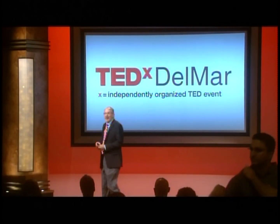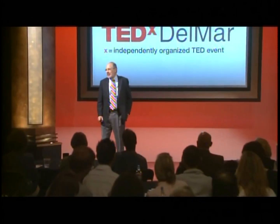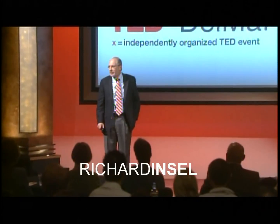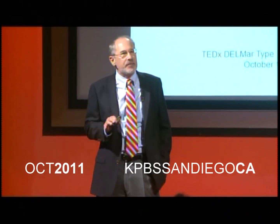Thank you, and it's a pleasure to be here. Vaccines have played a very prominent role in our society over the last 100 years. If we look back at the 20th century, I think it's fair to say that the discovery, development, and delivery of vaccines for infectious diseases were one of the most significant medical and public health developments in that century.